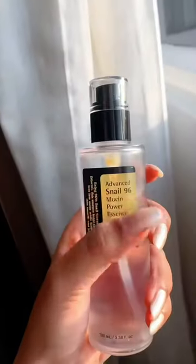I have a new video that I uploaded on a new site. Also, I have a new request for this product. This is the Cosrx Advanced Snail 96 Mucin Power Essence.